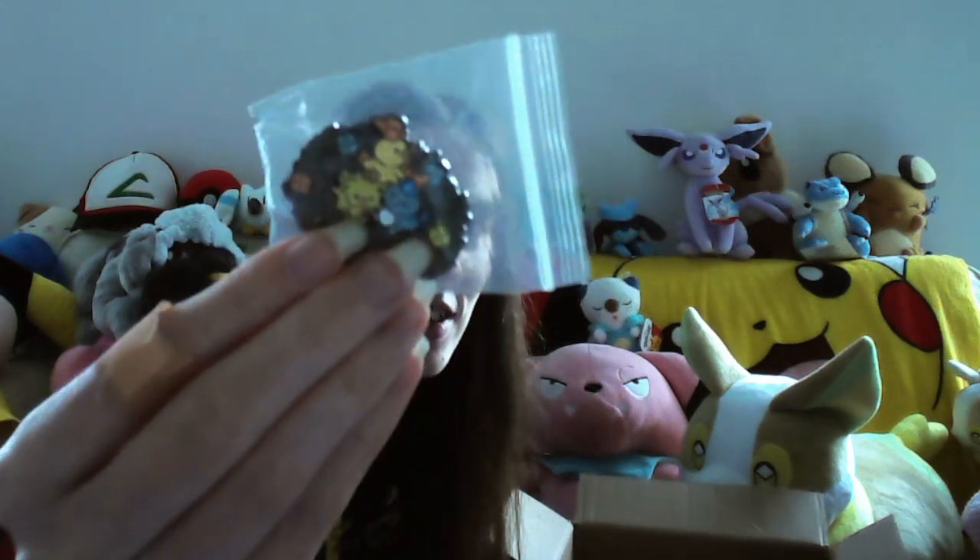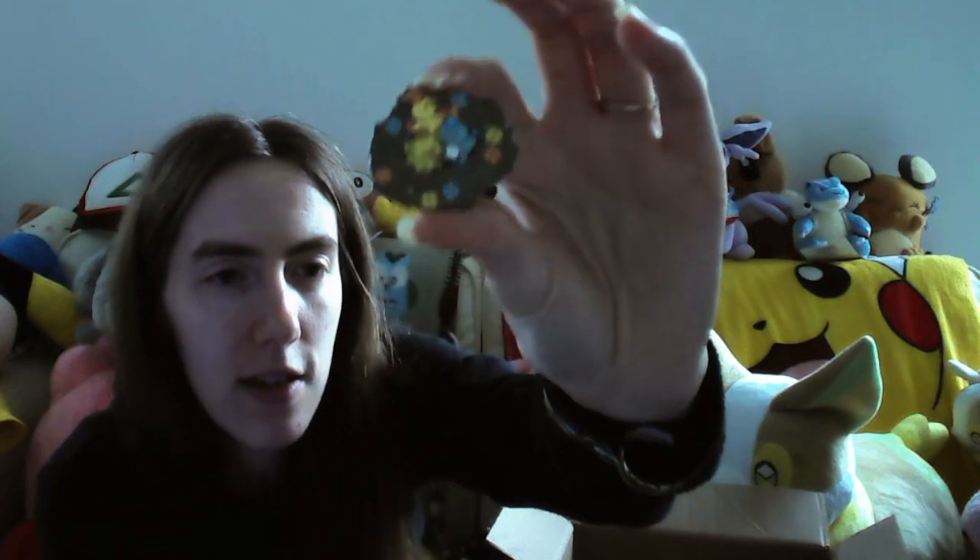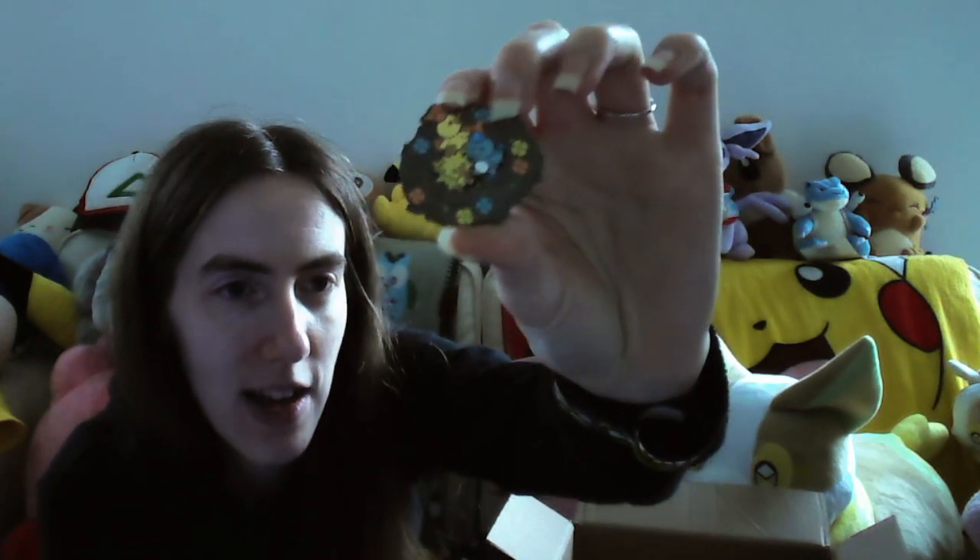Oh, I see another pin badge here! Oh, this one's so cute - it's a little baby Articuno. Those baby bird Pokémon - I'm gonna get this one out so you guys can see it better. There we go. It's so cute, I love that. The baby birds are the cutest freaking thing I've ever seen in my life.